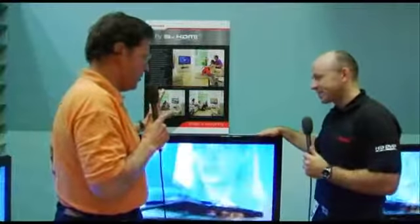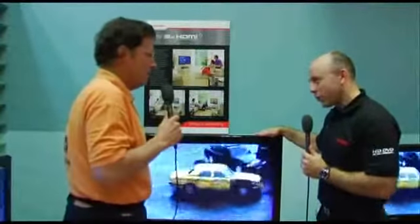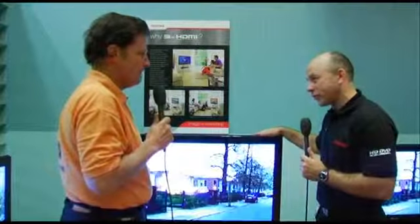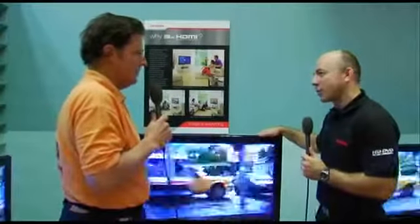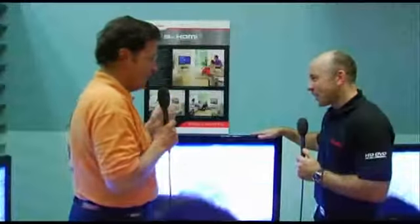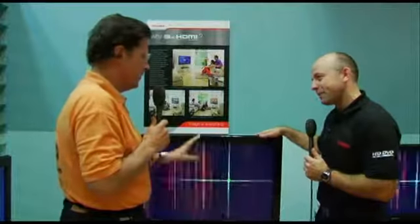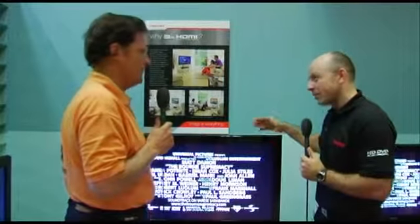Where are we going to end up in six months or a year from now? Three is enough — it covers most areas. This is now a product launch, it's already in key stores at the moment in 32 and 37 inch. Looking to the future, we are looking to launch a 42-inch — the bigger brother — within another month, with all the same features including three HDMI as well.